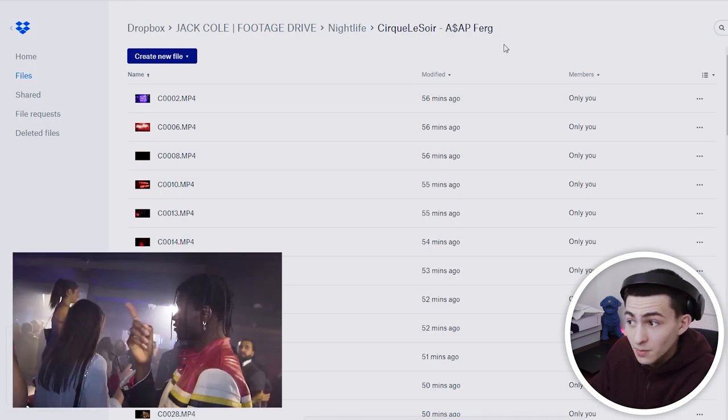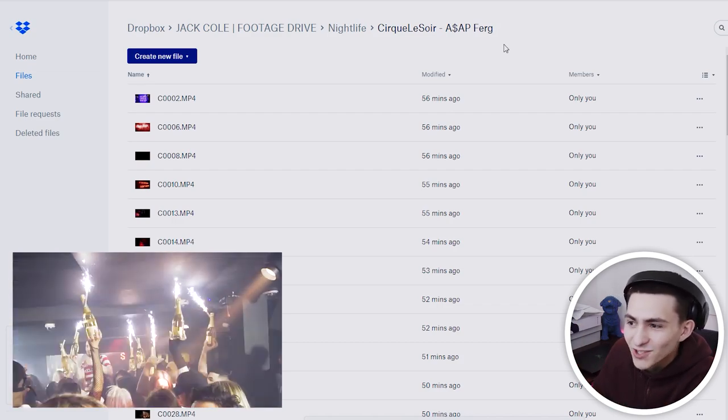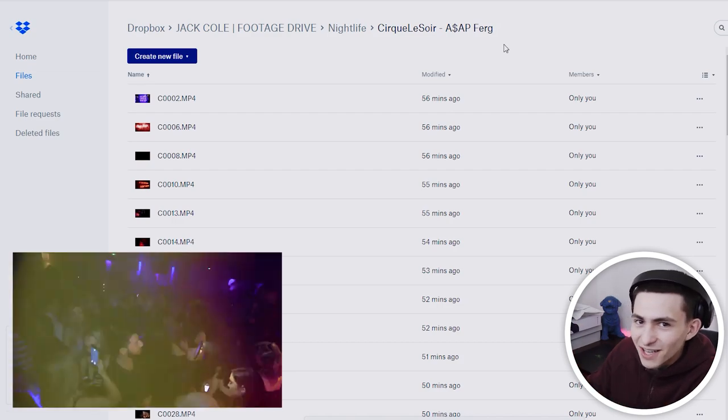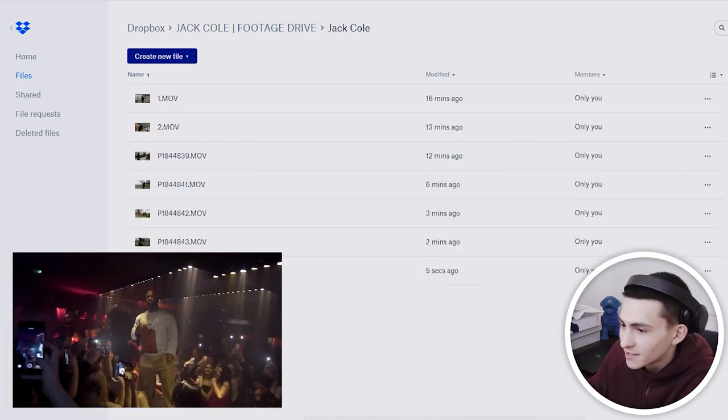Keep it between you and me, but I'm going to be using those clips for my next editing contest. So if you are watching this video right now and want a little head start, download the clips — they'll be linked in the description down below in the folder — and get a little head start on the editing contest.